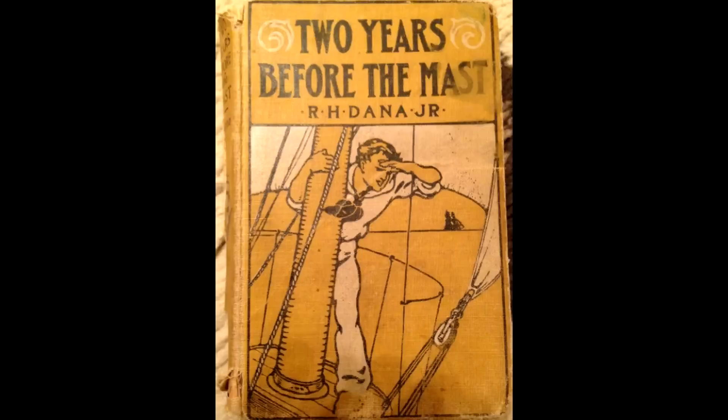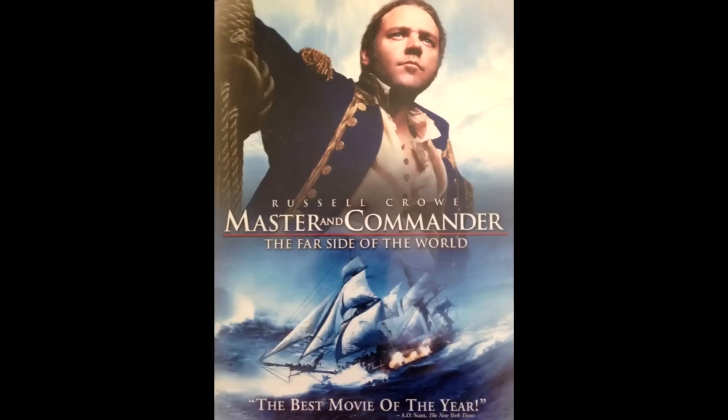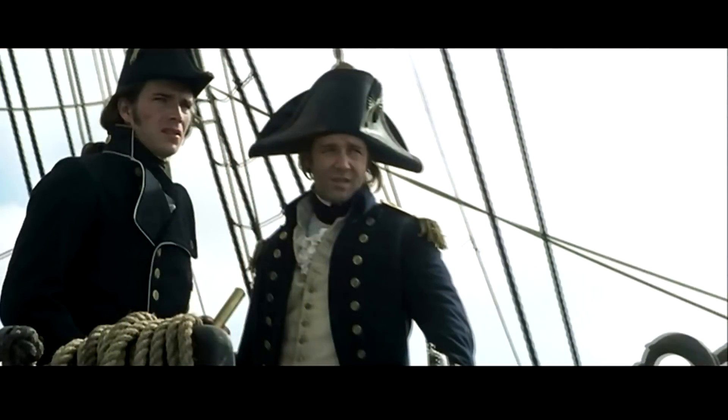Well, there's a wonderful book called Two Years Before the Mast and I'm going to read from it today. And I'm also going to show you a little piece of Master and Commander: The Far Side of the World. It's starring Russell Crowe and James Darcy. Here we have Russell Crowe on the right and James Darcy on the left. Russell Crowe is the captain of the ship Surprise.